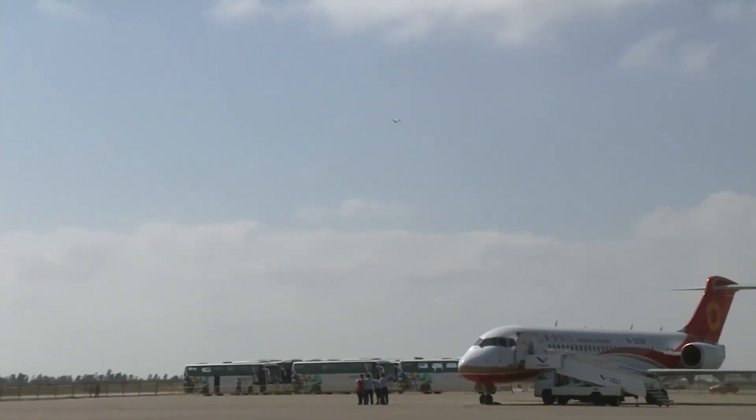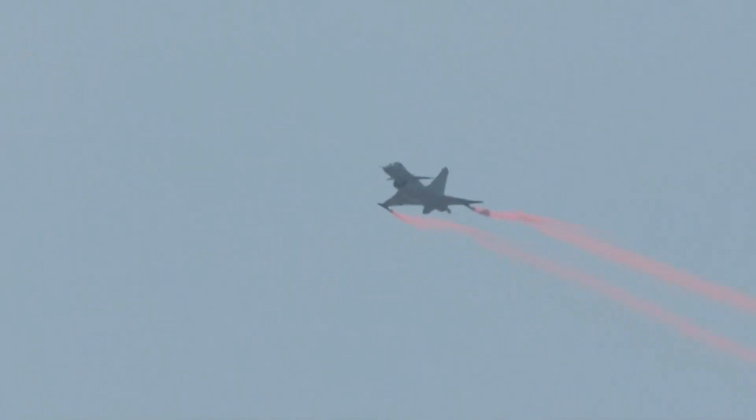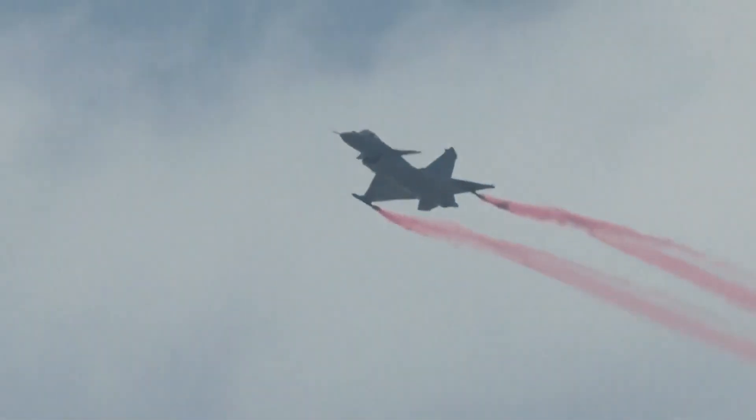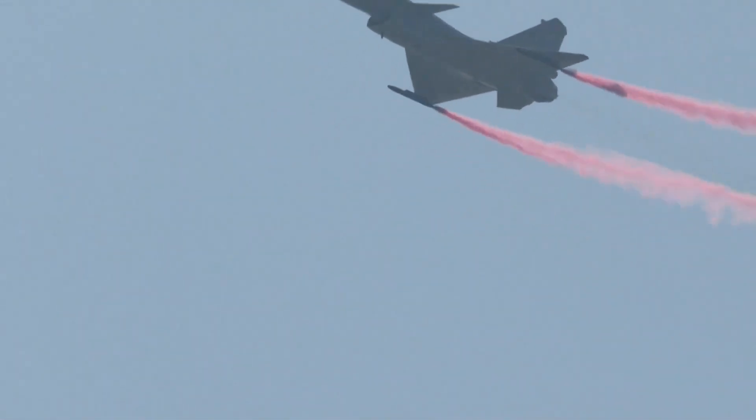The J-10 has 11 external hardpoints, including 5 hardpoints on the fuselage — one on the centerline and a pair of hardpoints on each side of the fuselage — and 3 hardpoints on each wing. A 23mm cannon is installed internally on the port side of the forward section of the fuselage, above the nose wheel.